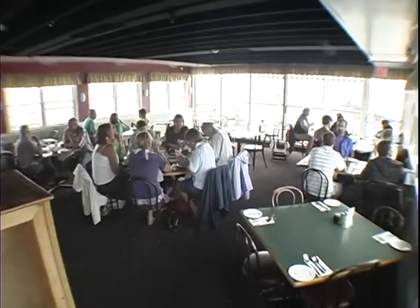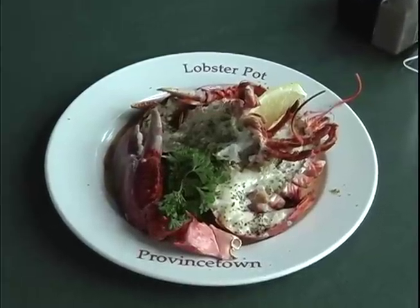My name is Sean. We're going to take you outside and give you a little history on the restaurant, the family, and the food. So let's go outside.